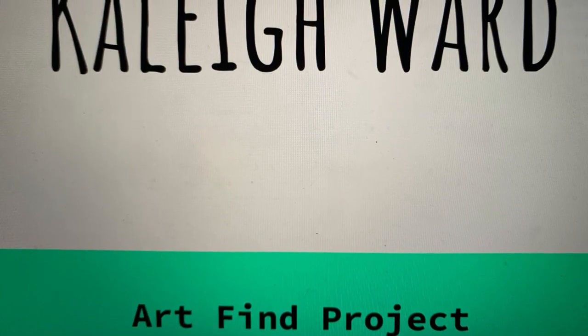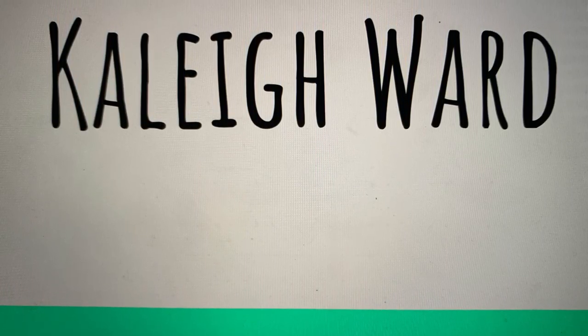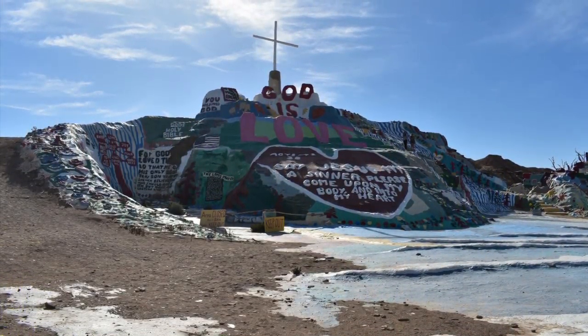Hi, my name is Kaylee, and I am going to show you when I explored about two hours away from my home to an area called Niland, California, to see the Salvation Mountain. I have wanted to visit this location for a long time, and this was the perfect opportunity to do so.